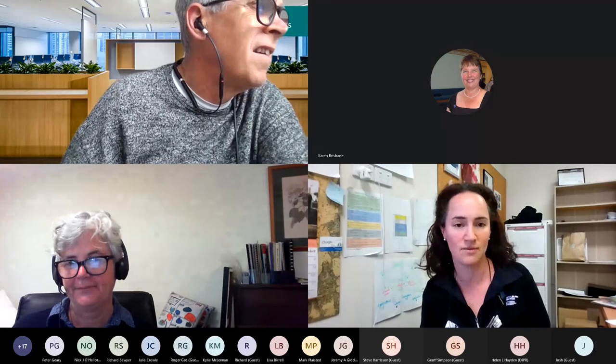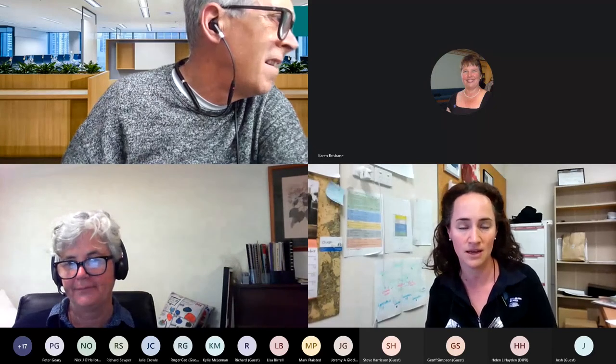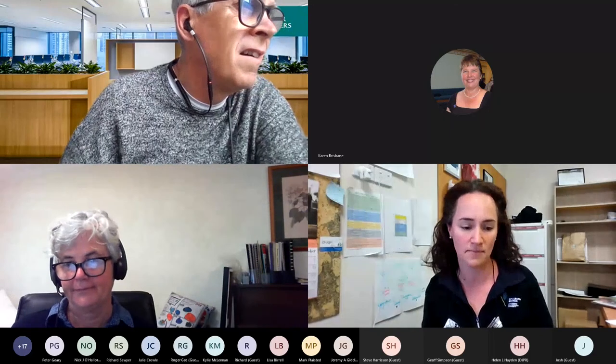Kath now works as a consultant delivering soil health training programs and works with farmers and industry groups, as well as individuals, to help clients understand their soils better and develop management decisions.